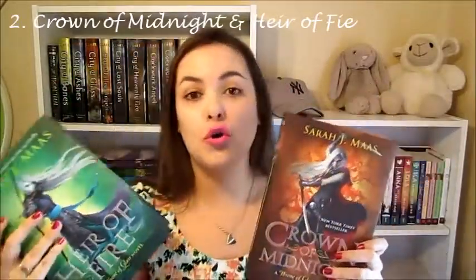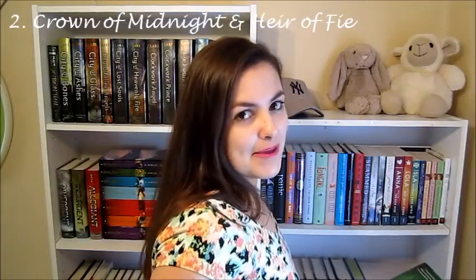Next I have Crown of Midnight and The Heir of Fire by Sarah J. Maas. These covers are so gorgeously made. I am so happy that they made the change from Throne of Glass. I have the original Throne of Glass cover and I don't really like it — it's just a girl looking over her shoulder being like, I'm kick-ass. But these, you can tell they're kick-ass because she has swords and a bow and arrow.